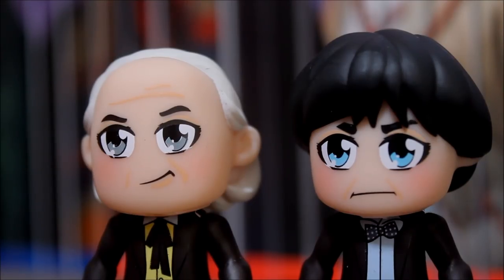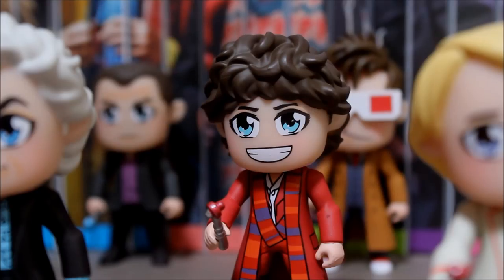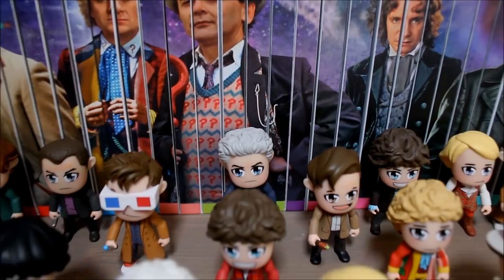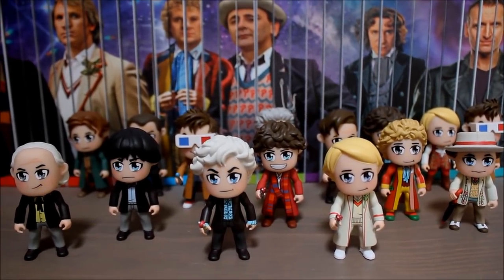I realize these figures may not appeal to everyone, but I like the fact that Titans are trying something different. Admittedly, when they first announced this set I was a little unsure about it myself, but having now seen the figures in hand I really like them, and I'm very pleased with the rare chase figures I managed to get — especially the regeneration Fourth Doctor. Overall I think this is a really nice collection and it's good to have something a little bit different added to the Doctor Who universe.